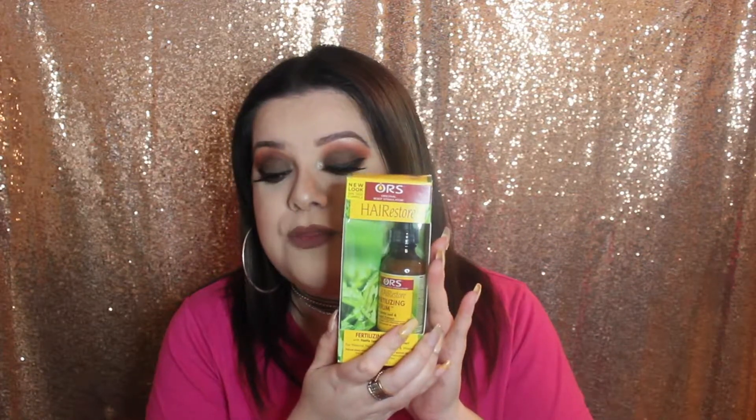I also want to quickly remind everyone that I have a giveaway going on right now for the entire month of October. Everybody can participate as long as they're in the United States and Puerto Rico — it is not an international giveaway. The product I'm giving away is this one right here, which has helped me through my entire hair loss situation. I'll link the video up here.